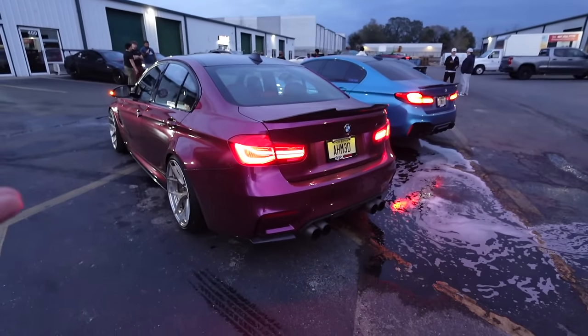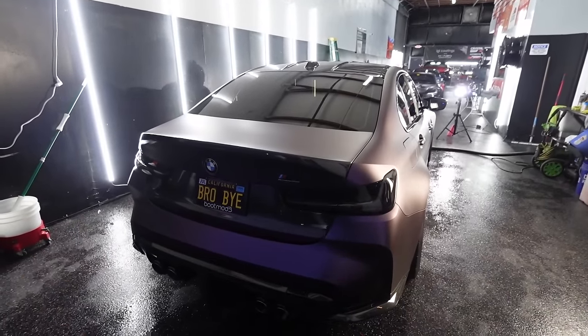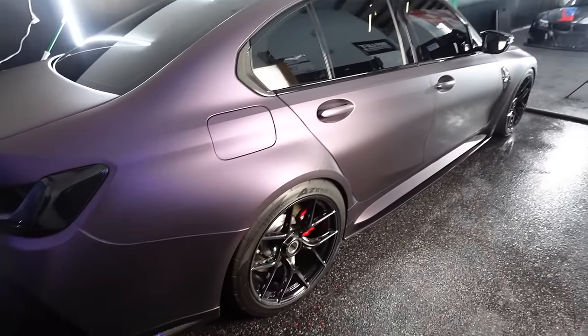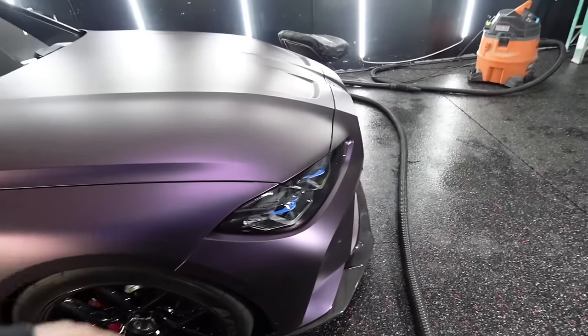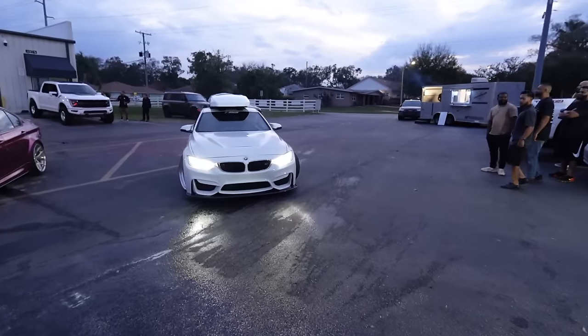What color is this? And what about this one right here - this is pretty sick, it's like a matte purple. Look at the plate - that's pretty sick, that's a crazy color. All the purple, all the carbon up front - that is clean. Wow, that's a nice M4.